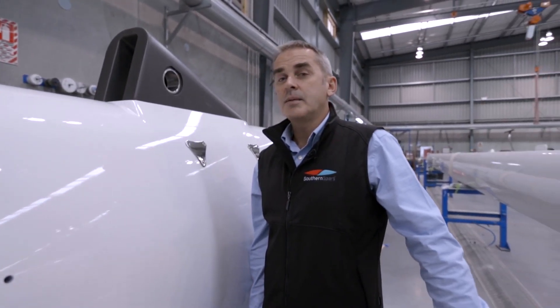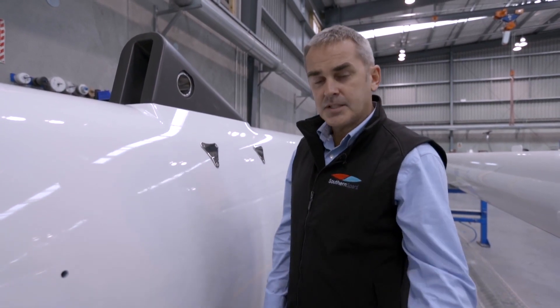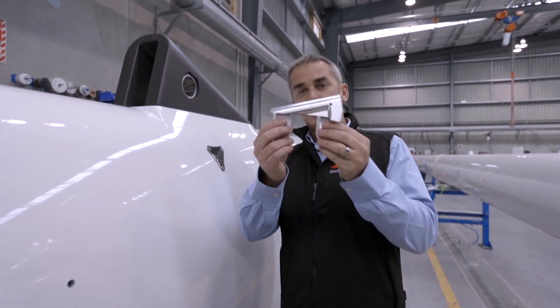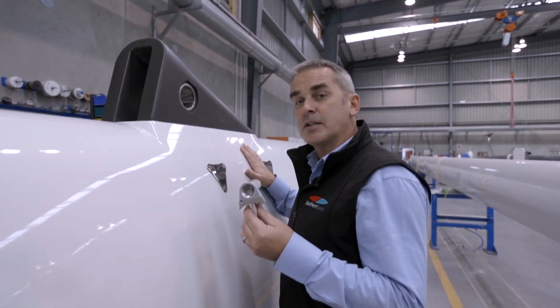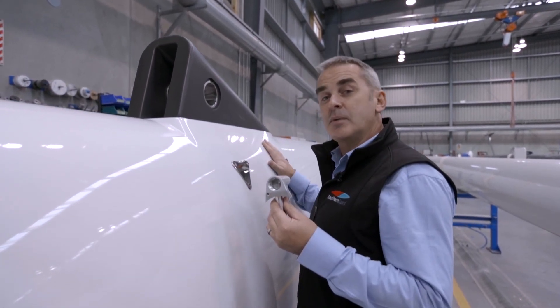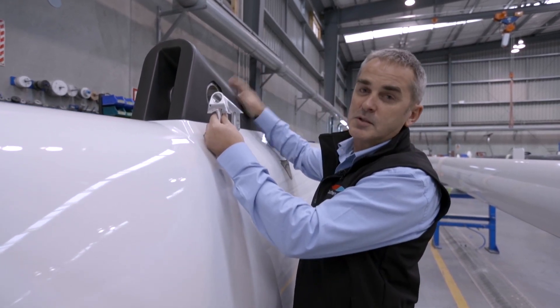On the main assembly floor I wanted to give you an idea of the scale of what we do here at Southern Spars. For a head stay fitting for a classic TP52 you're looking at something about this size. The spar we have here nearing completion is going to be a 90-metre long spar, and you can get a size reference of what sort of loads this spar will see.